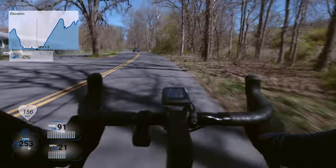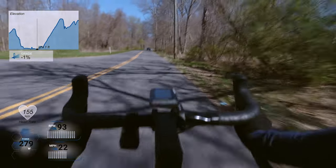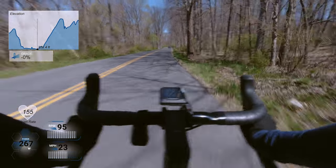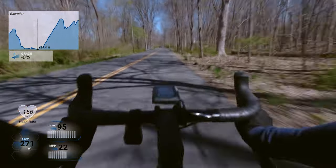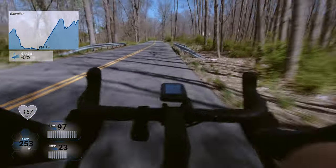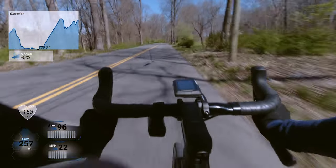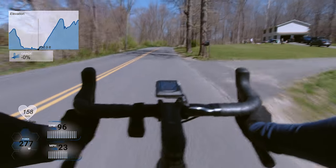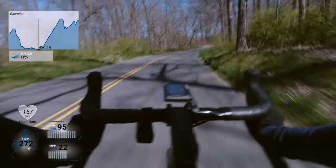I was also, in an effort to be aerodynamic, trying out a new skin suit that I got from The Black Bibs. I'm also wearing an aero shell attachment for my helmet. I'm sure I looked pretty dorky to anyone who might've noticed me riding that day, but you do what you gotta do to go fast.